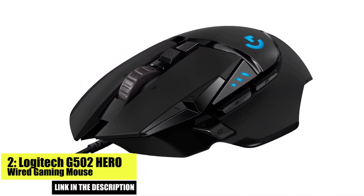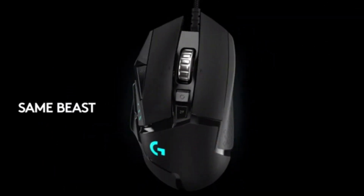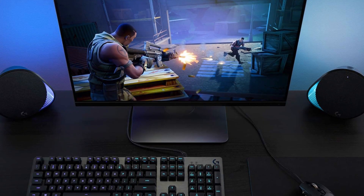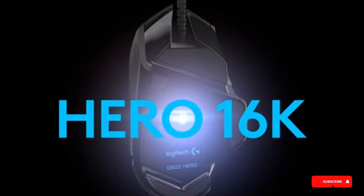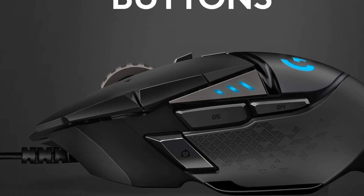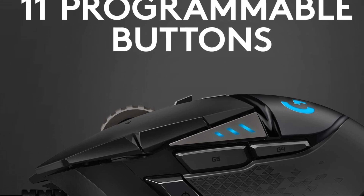Number 2. Next up is the Logitech G502 Hero Wired Gaming Mouse. This mouse is one of the most popular gaming mice on the market, offering high performance and a comfortable grip. It features an adjustable DPI range of up to 16,000, allowing for quick and precise movements. The mouse also features customizable weights, allowing you to adjust the weight to your personal preference. And with 11 programmable buttons, you'll be able to easily access all your favorite macros and shortcuts.